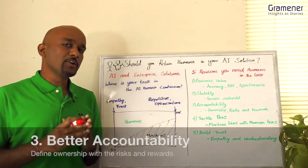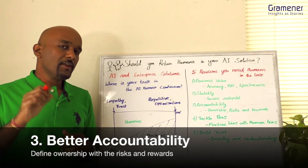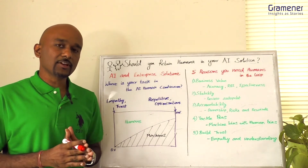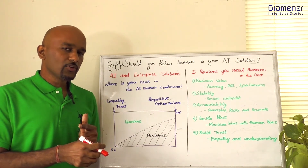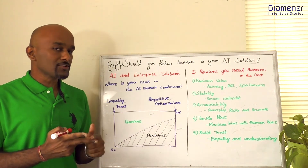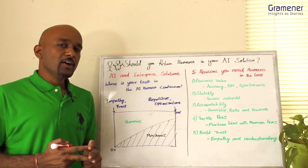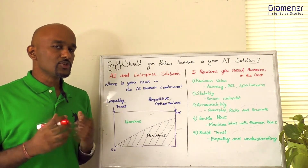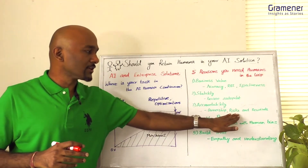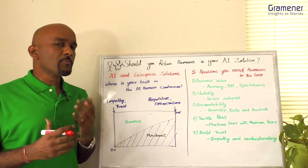Number three is accountability. AI will make mistakes even in known scenarios. If a self-driving car kills a pedestrian, is the car maker responsible? The car driver? Or is it the pedestrian's responsibility? These are dilemmas you should think about, and when you design humans into the solution and define the risks and rewards, you can plan for it better.